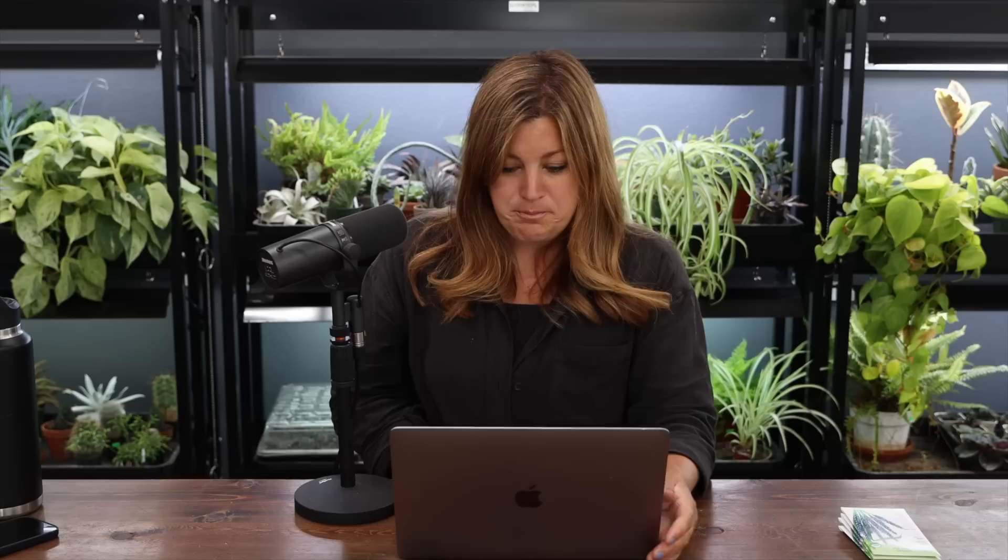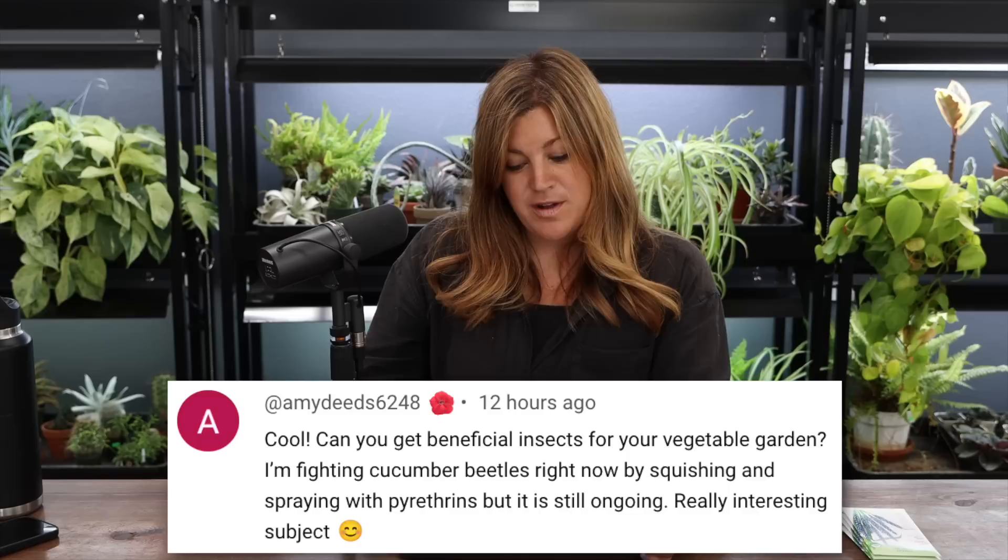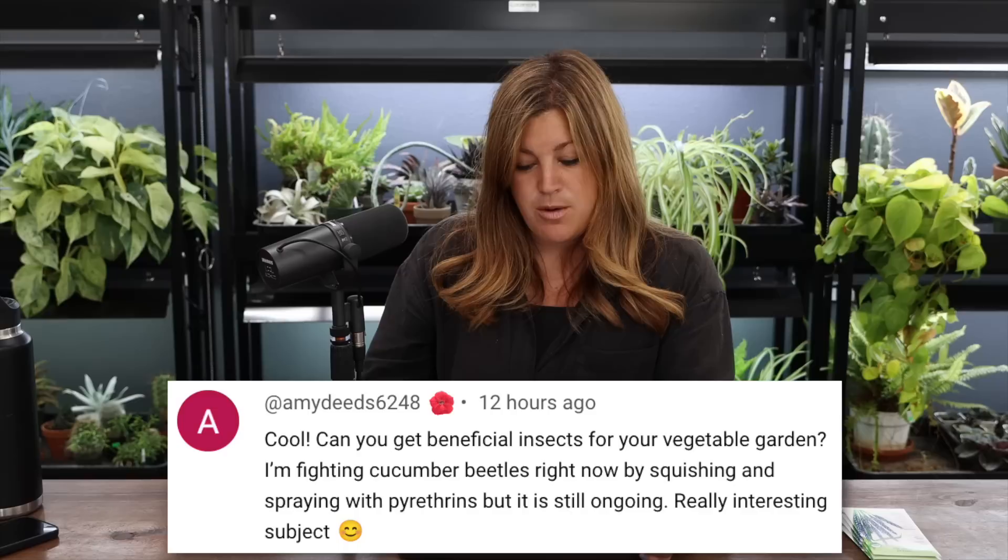Someone asked if our property was a dairy farm in its past — it was actually a sheep farm. Our house is over 100 years old, and around it was a thousand acres that made up a thousand-acre sheep farm. We are the fourth owners of the house. Someone asked about getting beneficial insects for a vegetable garden fighting cucumber beetles — it's possible, though I'm not sure what feeds on those specifically.